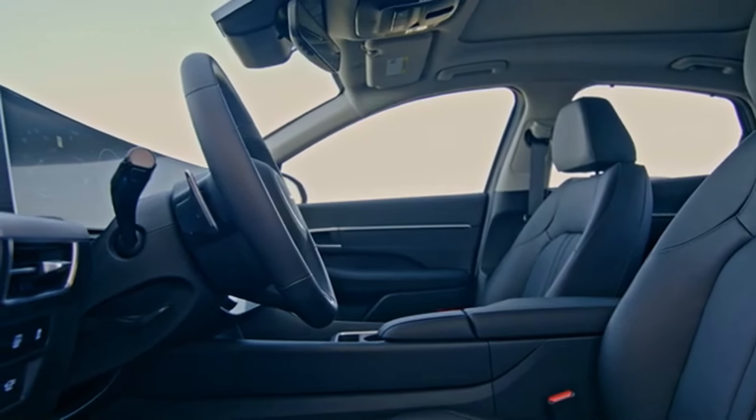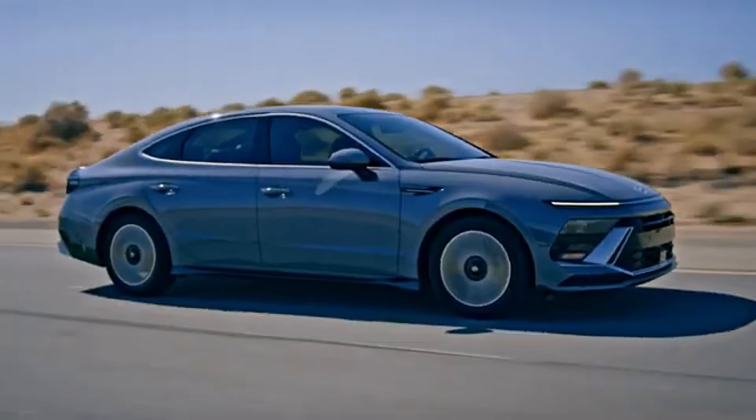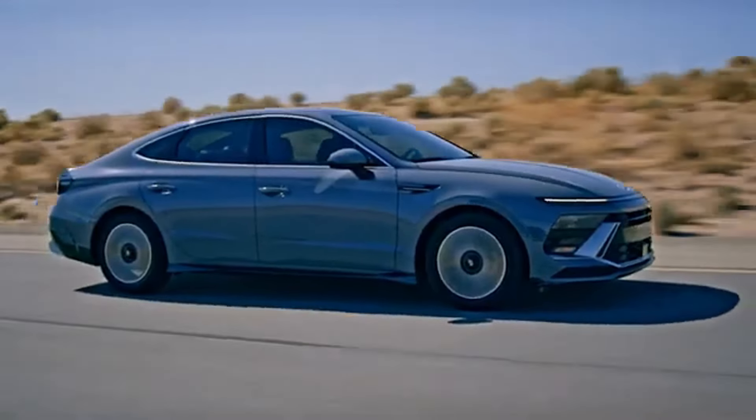Hyundai also includes a 7-year unlimited miles anti-perforation warranty and a 5-year unlimited miles roadside assistance program, further enhancing the value proposition. These warranties reflect Hyundai's confidence in the durability and reliability of their vehicles, offering Sonata owners a worry-free driving experience. With such comprehensive coverage, you can drive your 2024 Sonata knowing that Hyundai has you well covered.